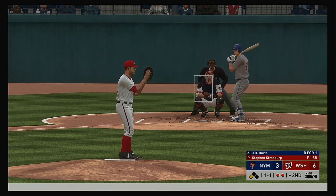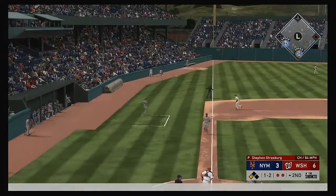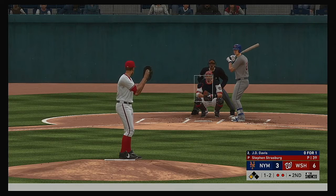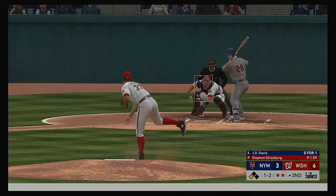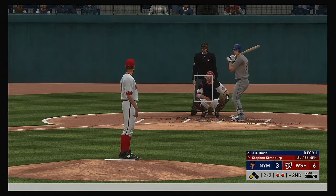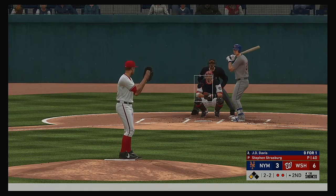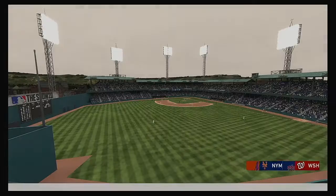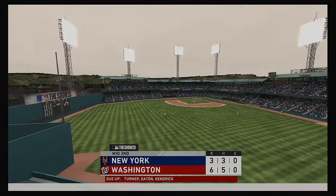J.D. Davis grounded down the third baseline — he wants that changeup back. Great arm action on that changeup, the hitter was just a smidge out in front. That misses and we're even at two and two. He certainly has an open base down there but you don't want your defender standing flat-footed. And he strikes him out — able to stop the bleeding a bit as the side is retired.